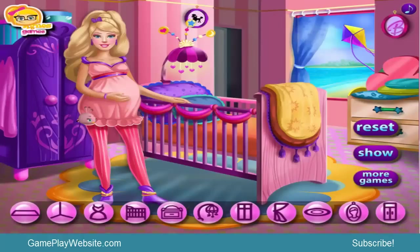Barbie, we congratulate you on your baby's birth and we wish you an easy birth giving. It looks to me that you are in the ninth or eighth month at least, so your baby will come to this world in a few weeks from now.